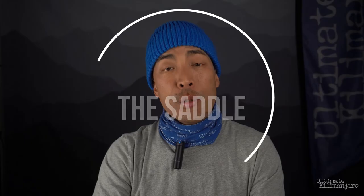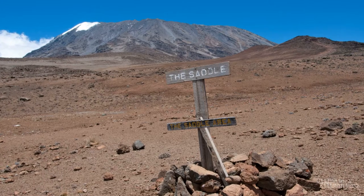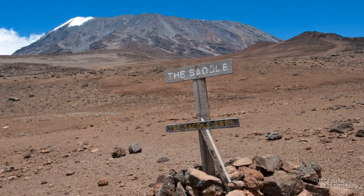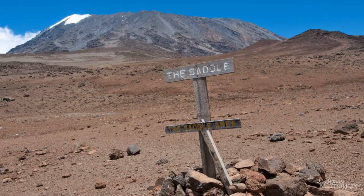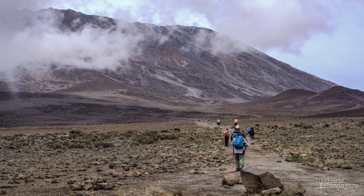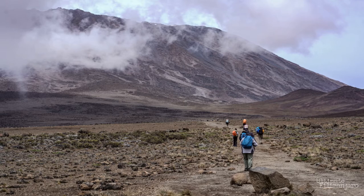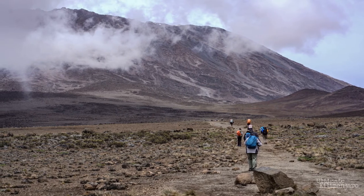Number 4: The Saddle. Between Kibo and Muenzi lies a barren plain of alpine desert known as the Saddle. This area is about 14 square miles, making it the largest high-altitude tundra in Africa. The views of Mount Muenzi to the east and the views of Kibo to the west are both amazing. Climbers on the Marangu route and the Rangai route will cross the Saddle on the way to the summit.